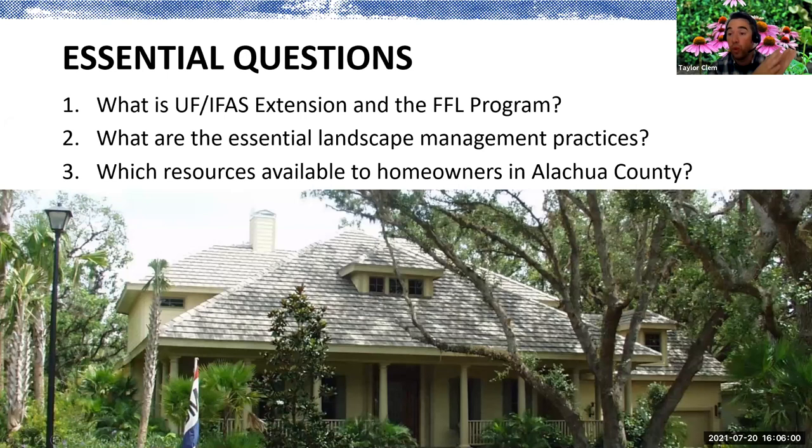What we want to do is think about these essential questions. At the conclusion of today's program, you should be able to answer three big questions: What is UF-IFAS Extension and the FFL program? What are the essential landscape management practices — the bare basics? And which resources are available to homeowners in Alachua County? The FFL program is the Florida-Friendly Landscaping Program, and we'll talk a little about that.